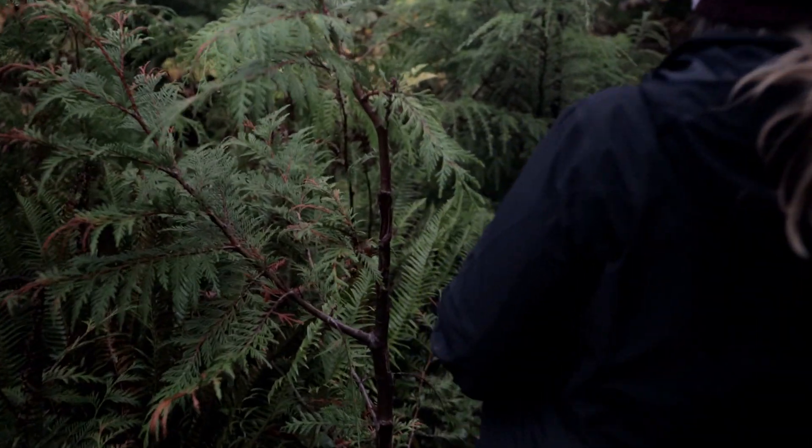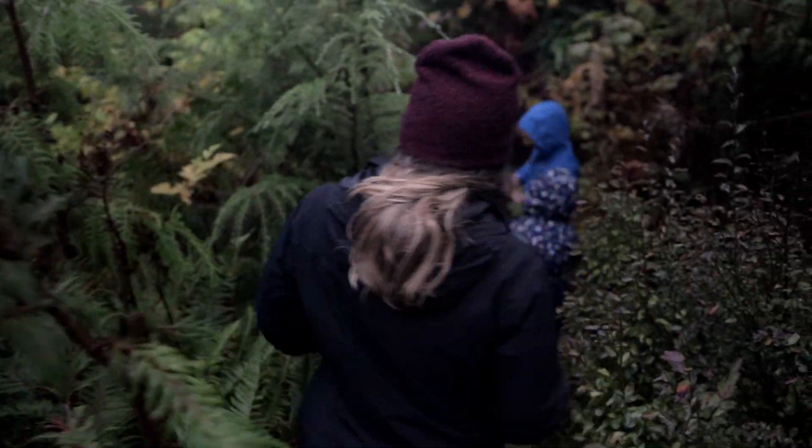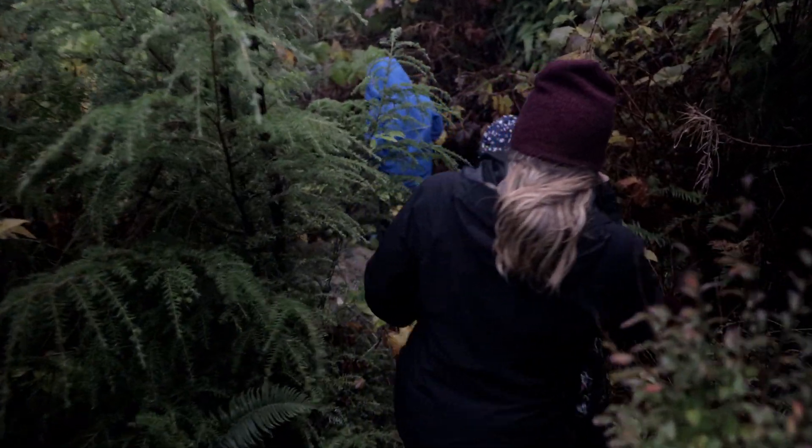Something to note is that the world's largest Douglas fir tree, the Red Creek fir, is located just 20 kilometers to the east of Big Lonely Doug.